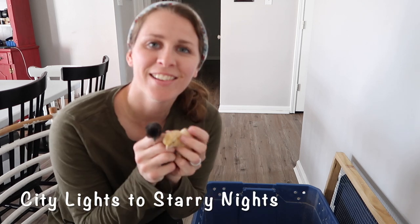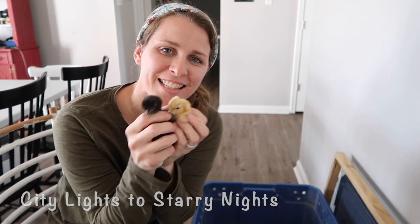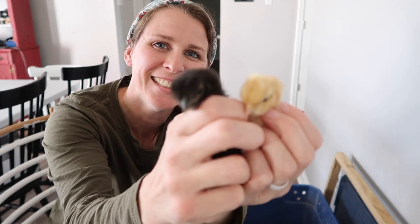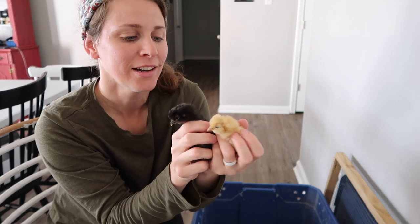Welcome back to the channel. We have some baby chicks to show you guys. They are so adorable, and these are kind of unexpected — we did not really realize we were going to be getting them.